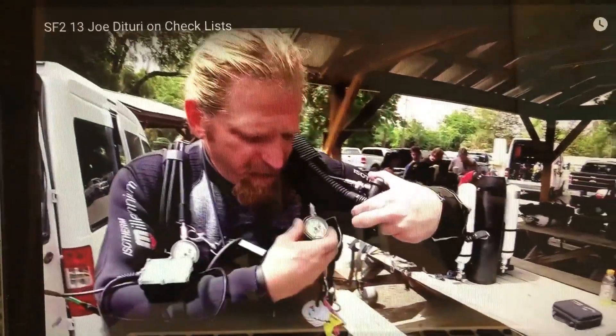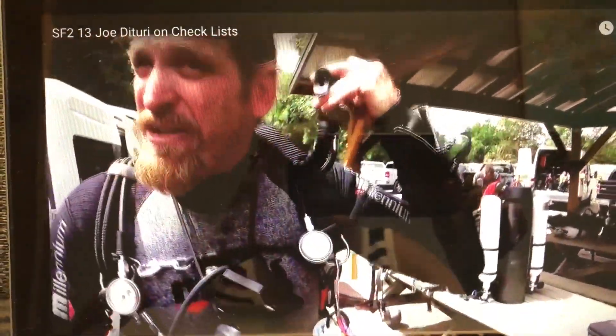Same thing on the diluent side — diluent addition — make sure I still have it, make sure it works. Just checking the parts before you go in the water.